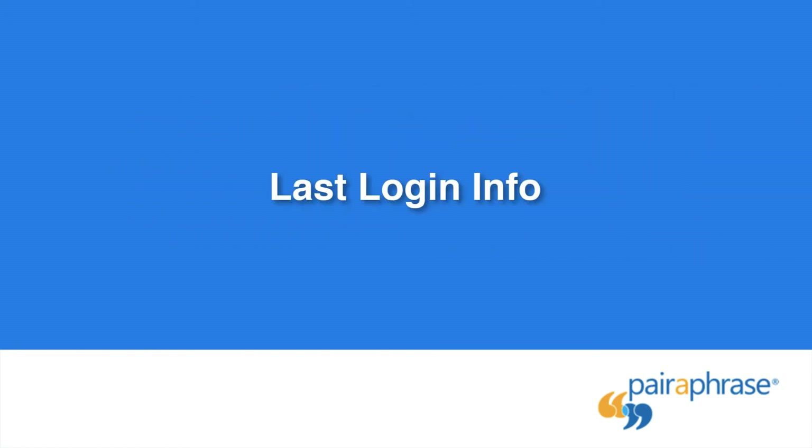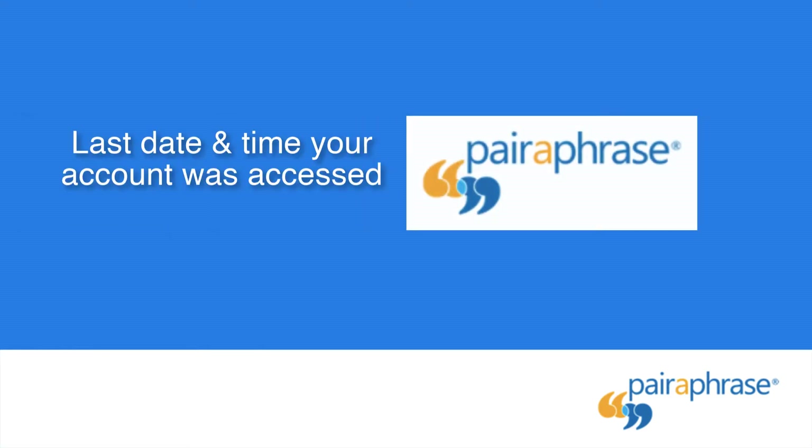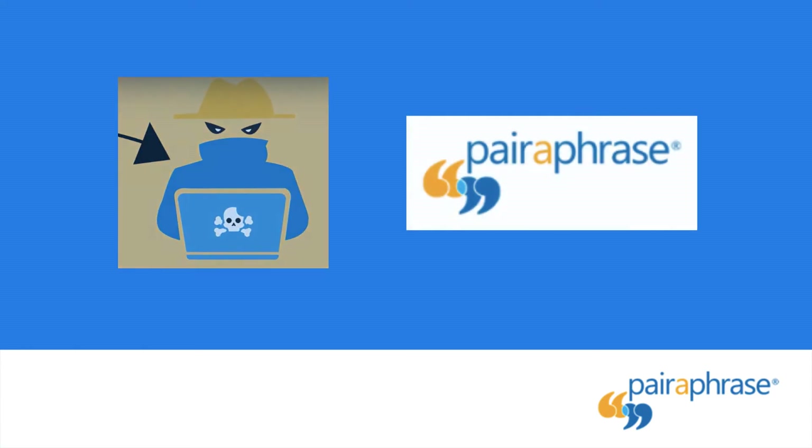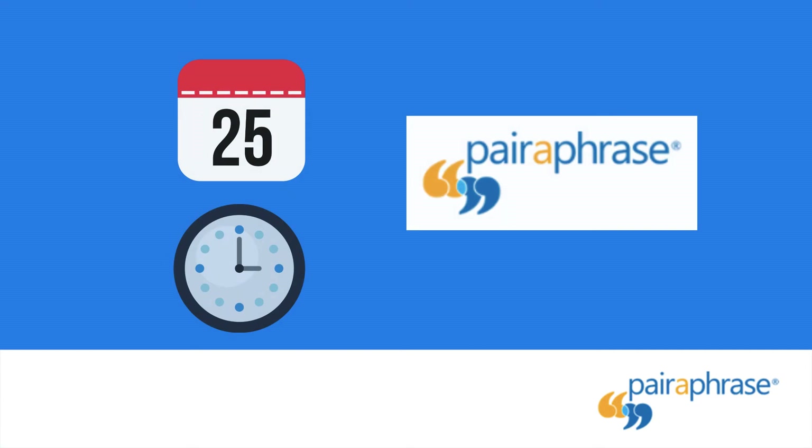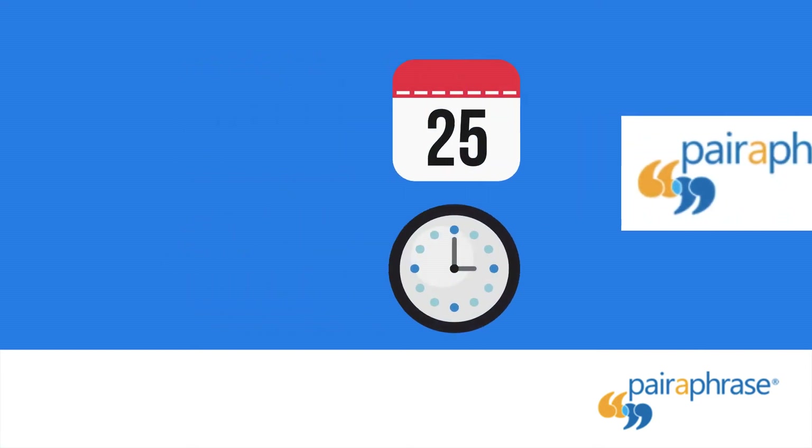Last Login Info: Paraphrase also provides you with the last date and time your account was accessed. This way, if an unauthorized individual logs into your account, the date and time will help you pinpoint when exactly the unauthorized access took place.